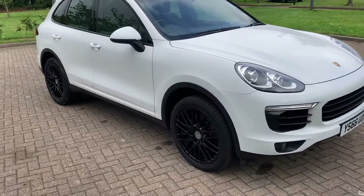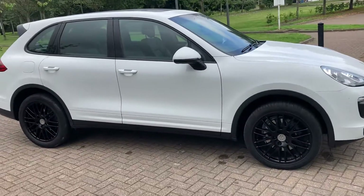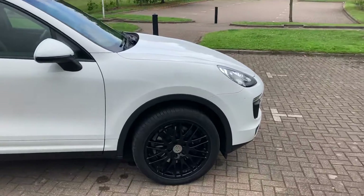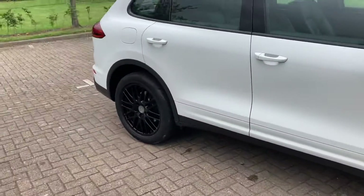66 plate, it's a Porsche Cayenne 3 litre V6. As you can see it's finished in white, with 20-inch black alloy wheels.